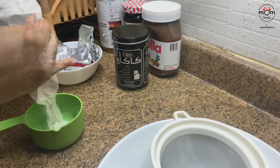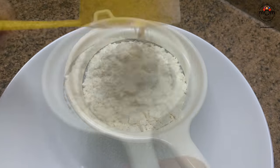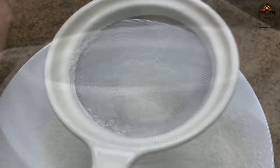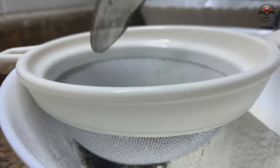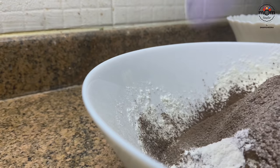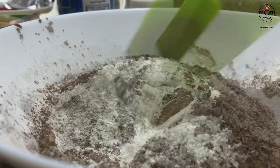Into another bowl, sift 1 and 1/3 cup of all-purpose flour. Then sift in 3 tablespoons cocoa powder — you can even sift all at a time. Add 1 teaspoon baking powder and 1/4 teaspoon salt, give a mix, and add it to the butter mixture.